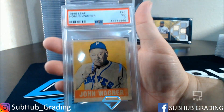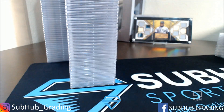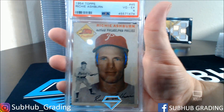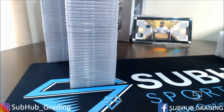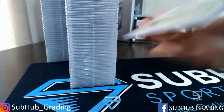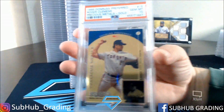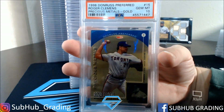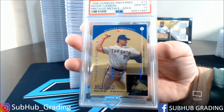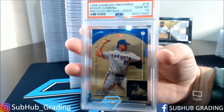After that there's a John Wagner III 1948 Leaf. A Richie Ashburn — 4. Sandy Koufax — 4. A Roger Clemens PSA 10, 1998 Donruss Preferred Gold Precious Metals. That is sweet — I wasn't sure if they were going to be able to grade that because it's in a clear protective casing, and that's how they come. Sure enough, got a 10.